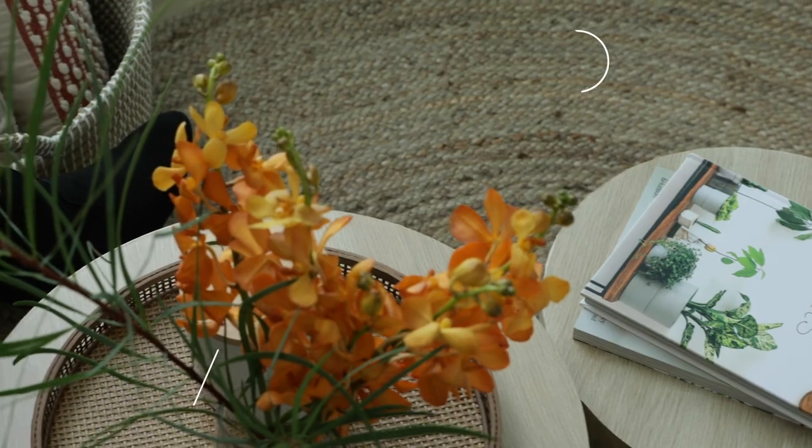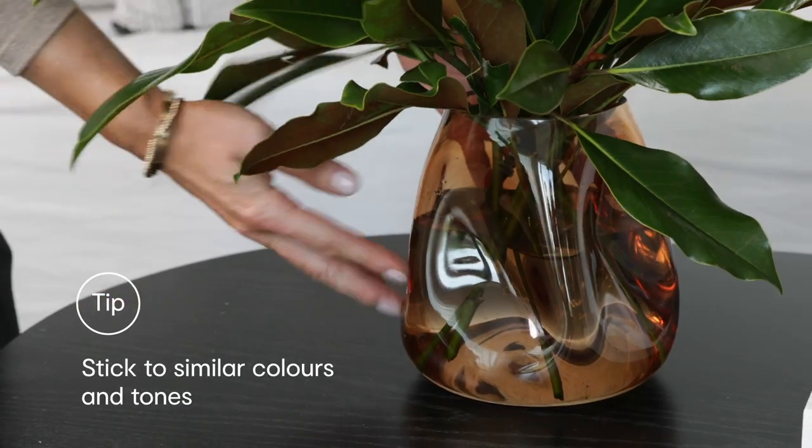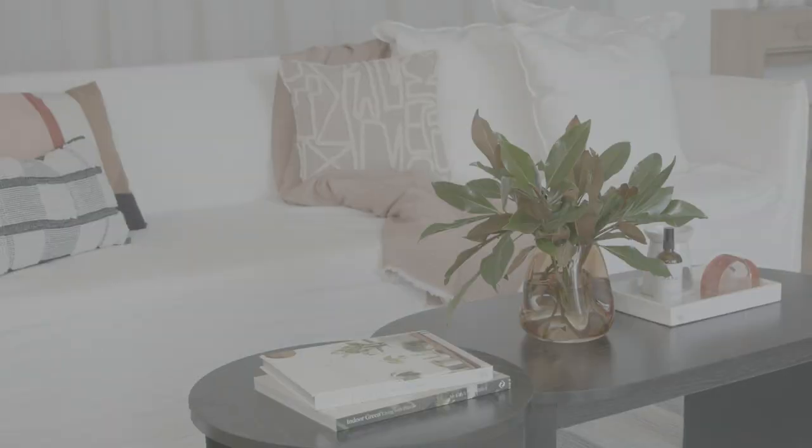Once you've established your zones, the second step is to add dimension and height. A tip is to stick to similar colours and tones. Finally, layer your favourite things in odd numbers within your three zones to make things visually interesting.